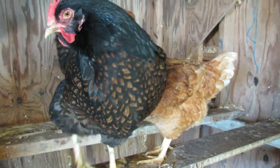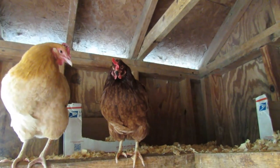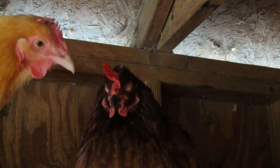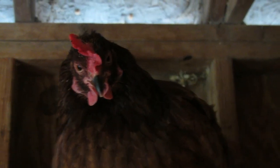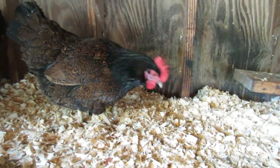Chickens also have excellent color vision although it's different from that of humans. While humans have three types of cones in their eyes to perceive a wide range of colors, chickens have four types of cones including one sensitive to ultraviolet light. This means chickens can see a broader spectrum of colors, including some in the ultraviolet range, which humans cannot perceive.